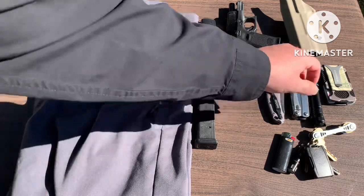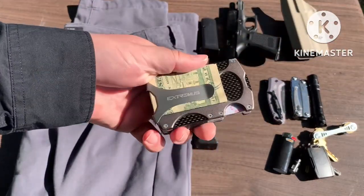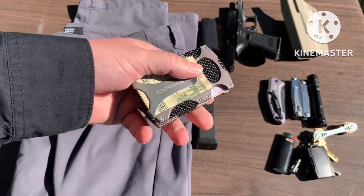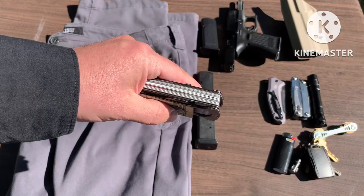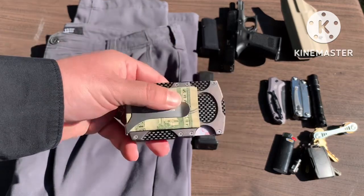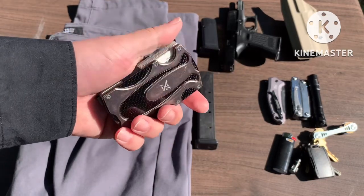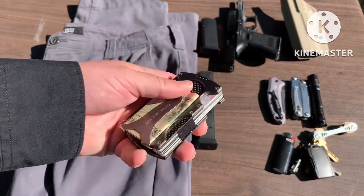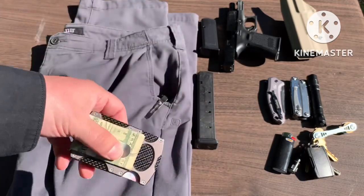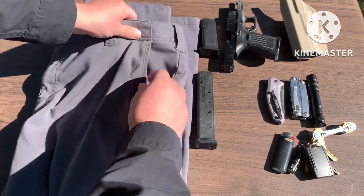Next thing — grab my wallet. Talked about this. This is one of those minimalist wallets; it has the little money clip on there and RFID protection. Even with all my IDs and cards and stuff in there it's still pretty thin — I could probably pare it down, but it's smaller than a regular wallet and I like that. So this also goes in this pocket here, just slides right down in there.